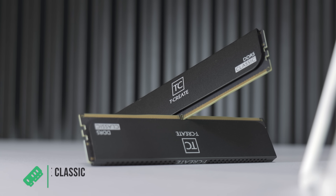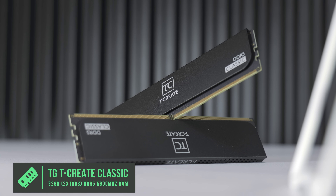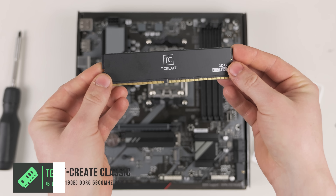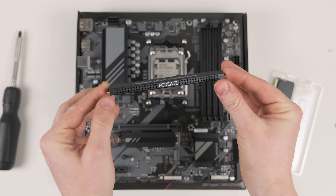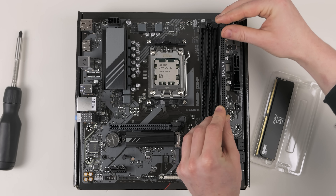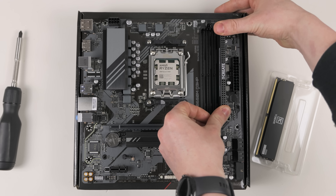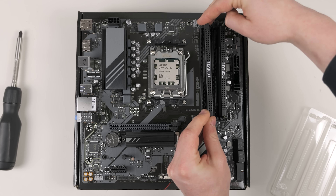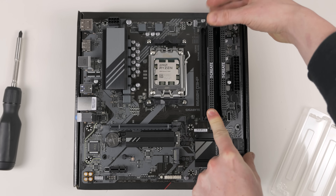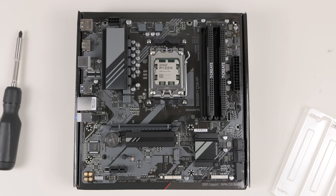For DDR5 RAM, we went with Team Group TCreate Classic — 32 gigs at 5600 MHz. We always try to find RAM with heatsinks because RAM does get pretty hot, especially in gaming and demanding tasks. We've had really good luck getting it to the true 5600 MHz overclocked speed. This RAM doesn't have RGB, but we decided to be cost effective.